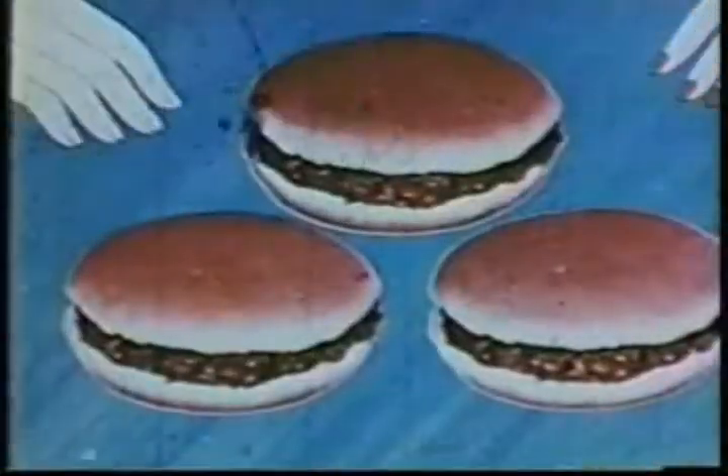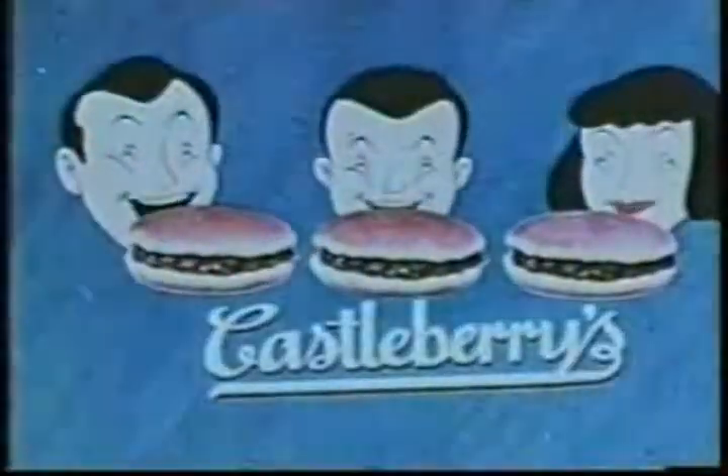Yum, yum. For a real taste thrill, Castleberry's barbecue will fill the bill.